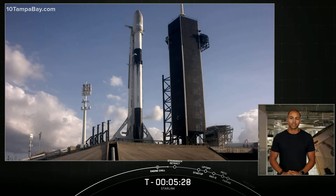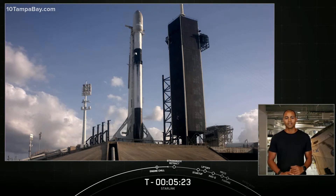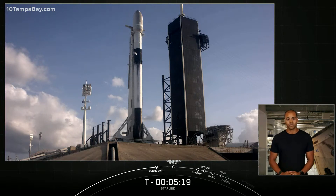Currently, our Starlink beta service is available in the United States, Canada, the United Kingdom, Western Germany, the South Island in New Zealand, Austria, and France. And as of this week, we are excited to announce that we are now serving parts of the Netherlands.